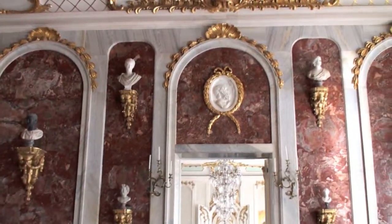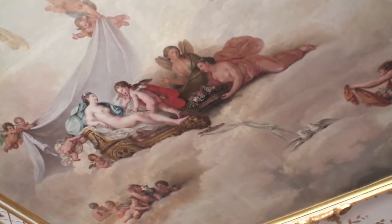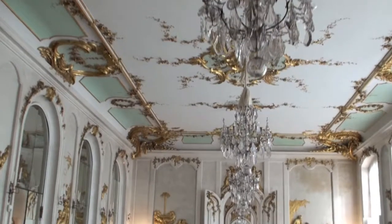The chandeliers were stunning and the frescoes on the ceilings were drop-dead gorgeous. In one room, there is graffiti left by soldiers in 1945.